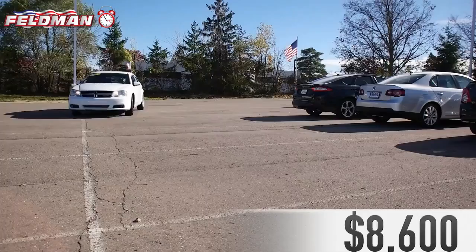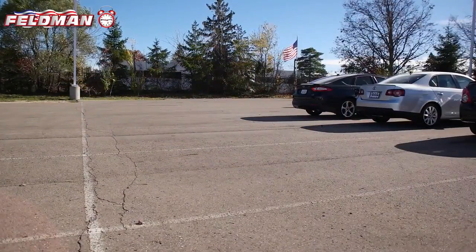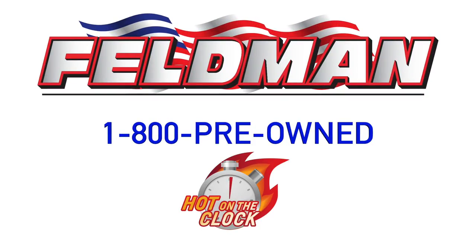This is a deal you've been looking for, but you better hurry because it's hot on the clock, which means once it's gone it's gone. So call 1-800-PREOWNED now.